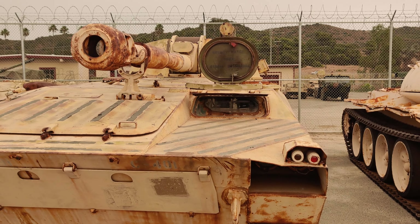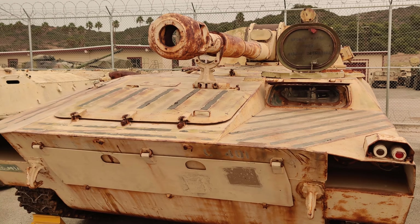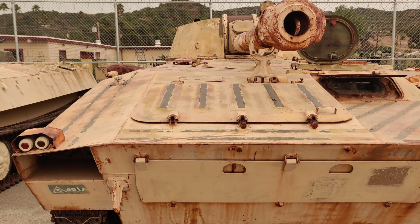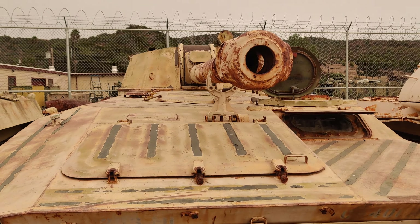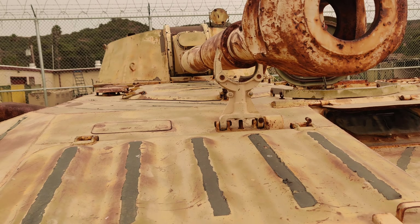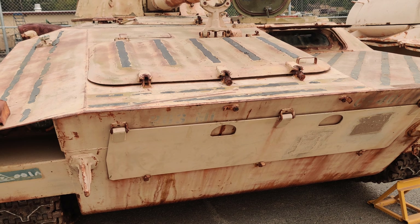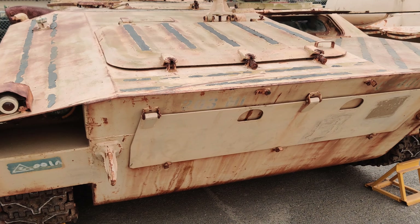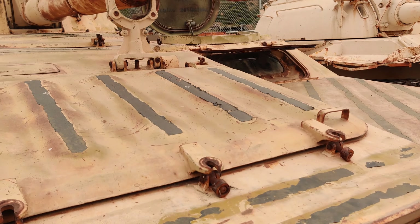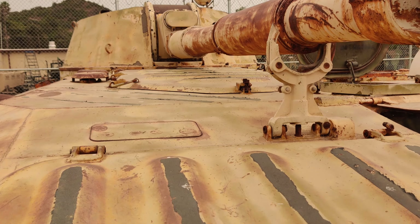Hello there. Today we have the 2S1 self-propelled howitzer — I will not attempt to pronounce the name. Here we have the business end of the 122 millimeter. Bow pane with the fording kit, which would come up to give extra clearance. Up front here will be the transmission with the engine compartment in the back.